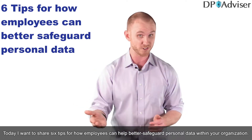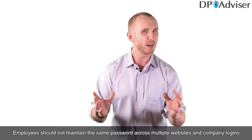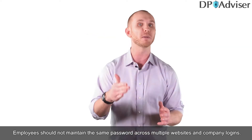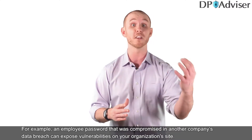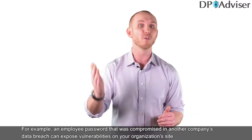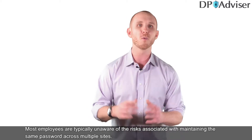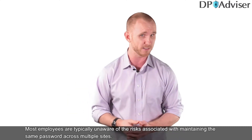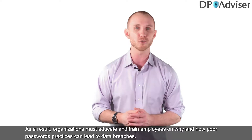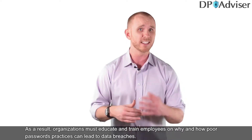The first tip is to practice good password hygiene. Employees should not maintain the same password across multiple websites and company logins. For example, an employee password compromised in another company's data breach can expose vulnerabilities on your organization's site. Most employees are typically unaware of the risks associated with maintaining the same password across multiple sites.